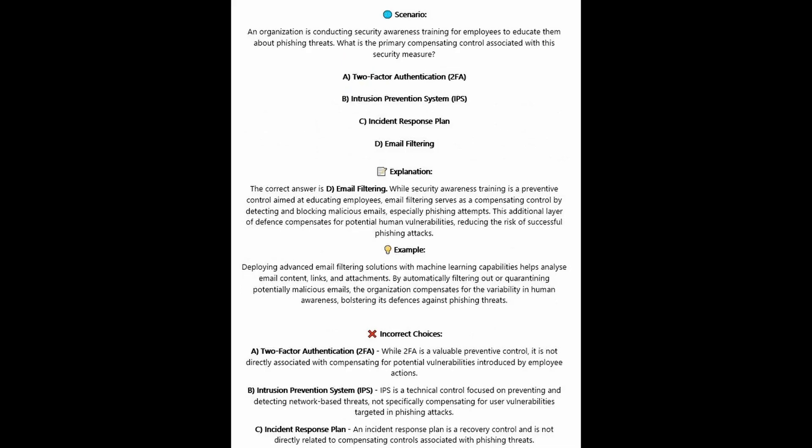The correct answer is D, email filtering. While security awareness training is a preventive control aimed at educating employees, email filtering serves as a compensating control by detecting and blocking malicious emails, especially phishing attempts. This additional layer of defense compensates for potential human vulnerabilities, reducing the risk of successful phishing attacks.